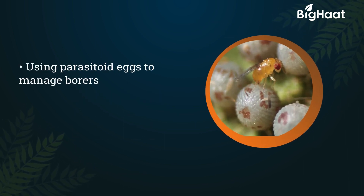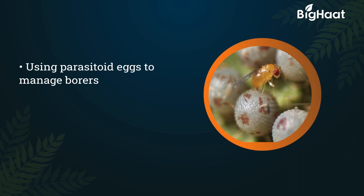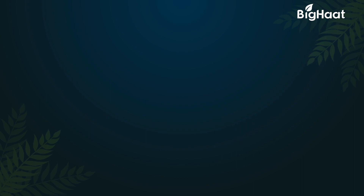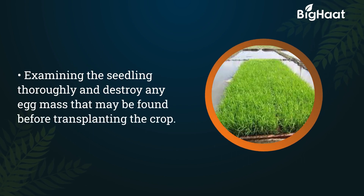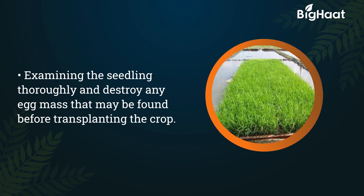Deploy parasitoids using parasitoid eggs to manage borers. Spray neem extract. Before transplanting, examine the seedlings thoroughly and destroy any egg mass that may be found.